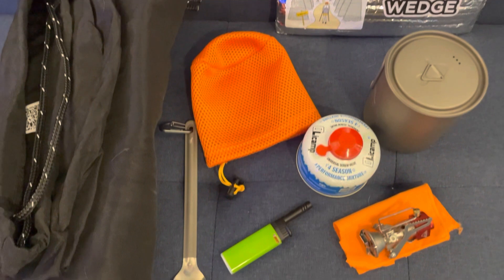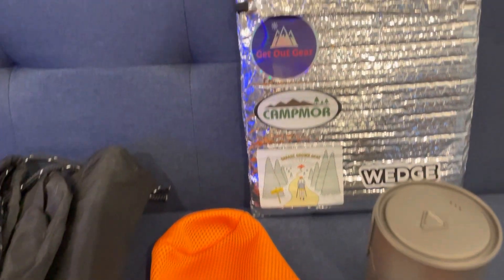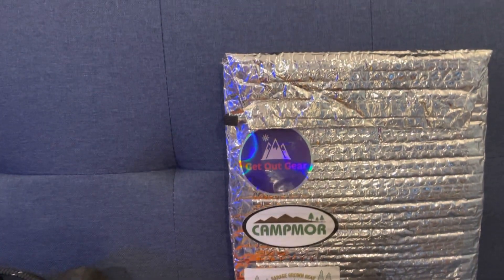In my cook set, I'm going to be using an Ursack to carry my food in, an MSR Pocket Rocket stove, a Toaks pot, and a rehydrating bag.